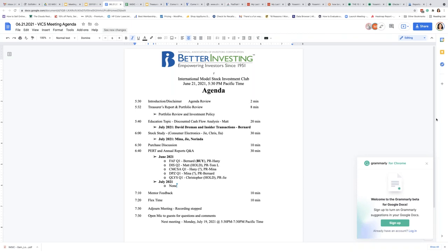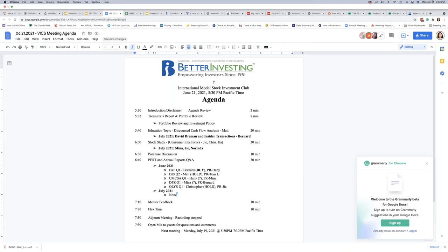Guests as observers will be muted during the meeting and will have the opportunity for questions and comments once the meeting ends. Any companies mentioned today are for educational purposes only and are not intended to be a recommendation for buying or selling any stocks. We ask that you conduct your own review and analysis of any company of interest before making an investment decision. This meeting may mention products or services not endorsed by Better Investing, and the views expressed are those of members.